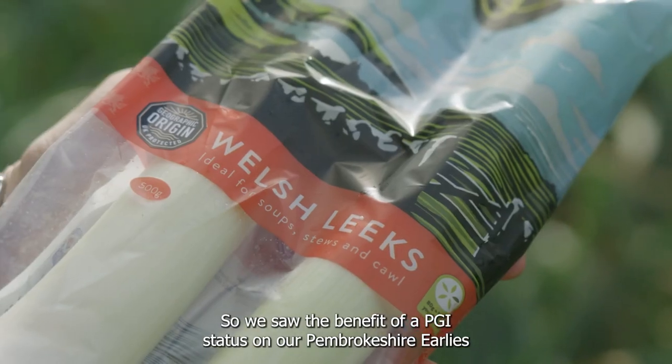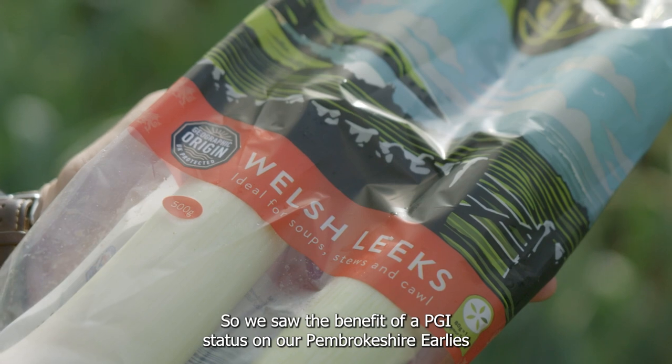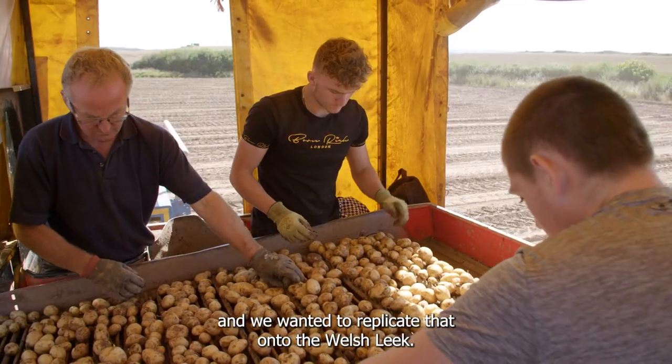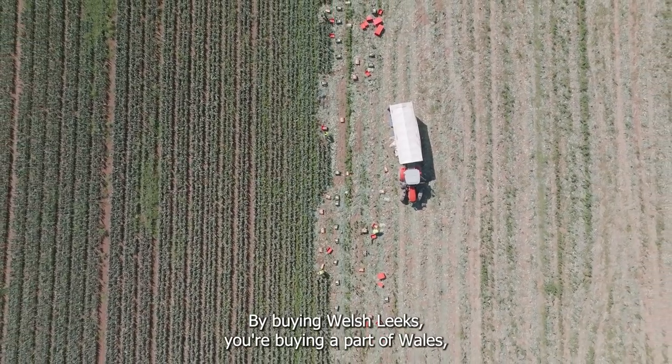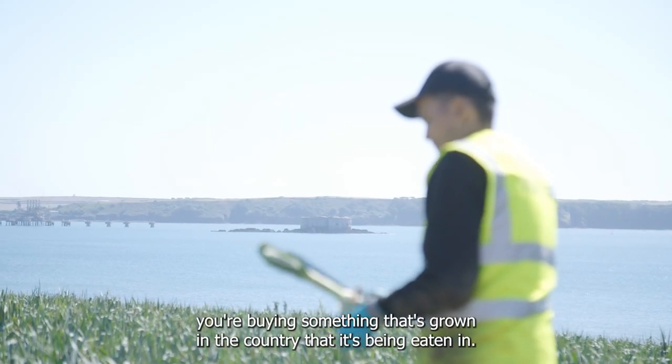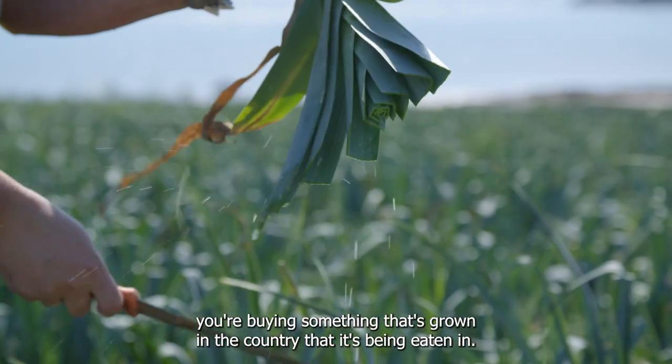We saw the benefit of our PGI status on our Pembrokeshire earlies and we wanted to replicate that onto the Welsh leeks. By buying Welsh leeks you're buying a part of Wales, you're buying something that's grown in the country that it's been eaten in.